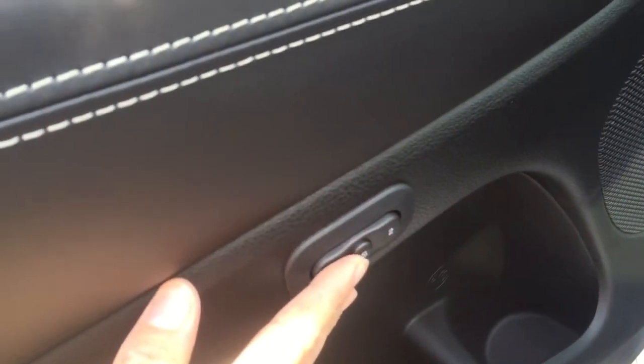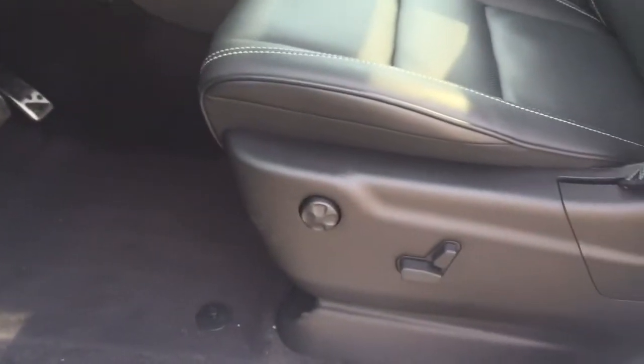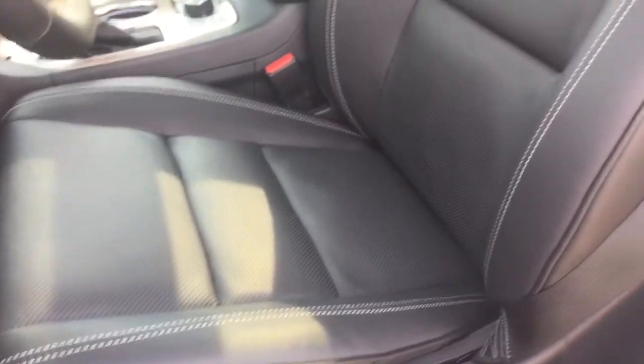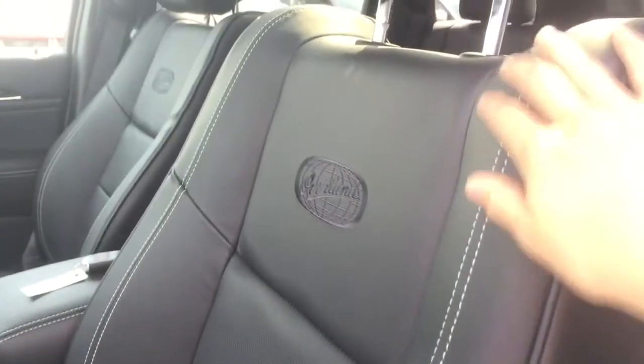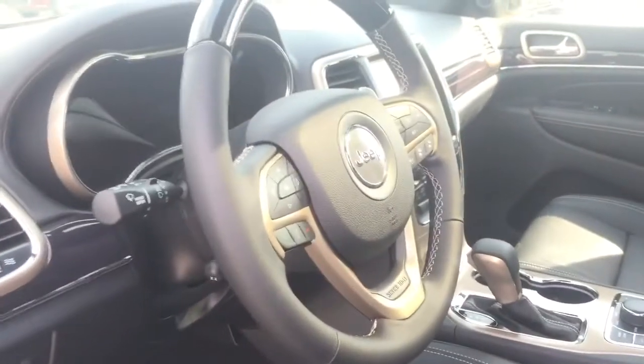Coming down, there is a compartment in the bottom floor with storage and a drink holder. You do have memory seats on the driver's seat with one and two buttons to save your position. Coming over to the driver's seat, there are power seat options, and you do have nice leather seats throughout with nice stitching. The front seats are vented and heated.